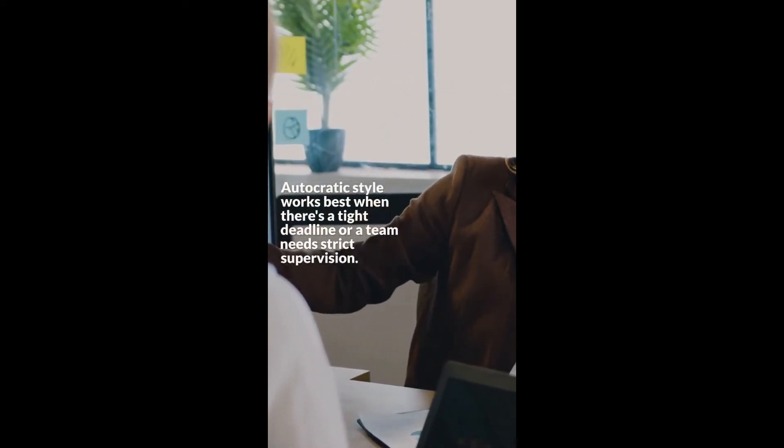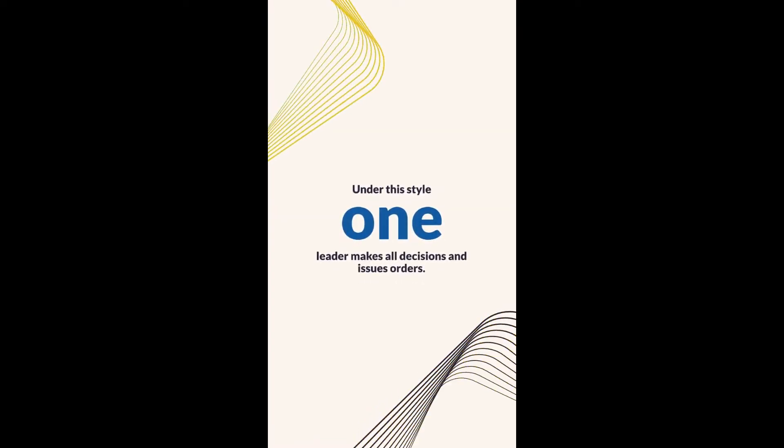Autocratic style works best when there's a tight deadline or a team needs strict supervision. Under this style, one leader makes all decisions and issues orders.